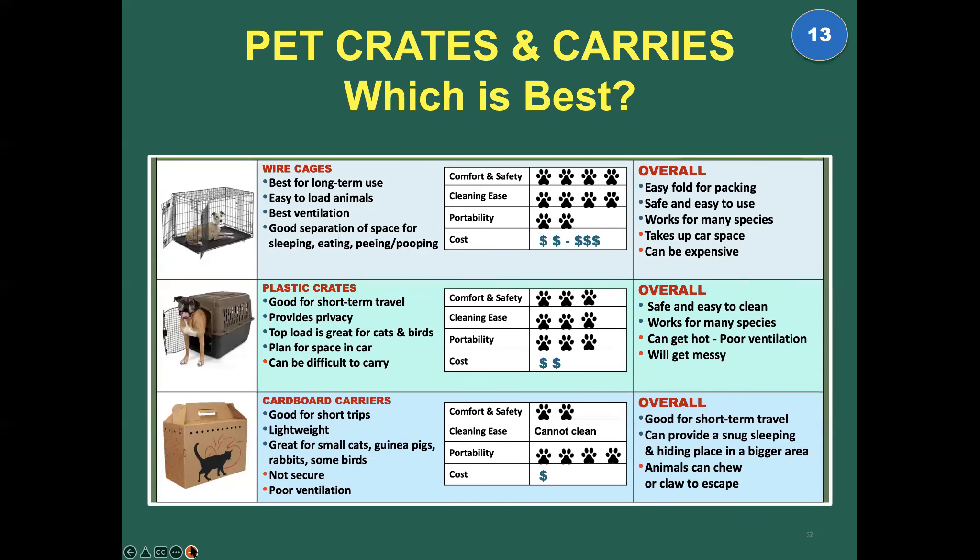Here's a handy chart we created for a presentation a few months ago that rates the most popular and readily available types of pet carriers. This will be available — it's a good thing to look at.